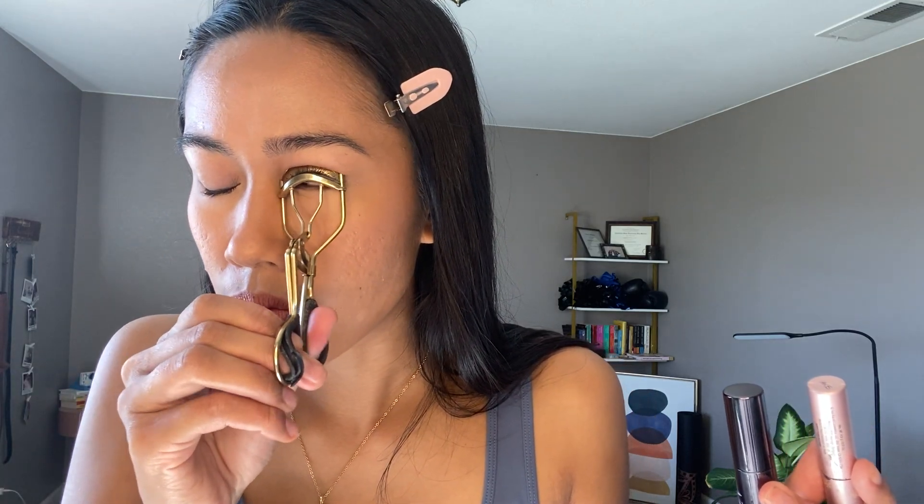Then I'm going to curl my lashes and use the Better Than Sex and Perversion mascaras. I've been using the Better Than Sex Mascara for about a year with this small one. I didn't realize I was going to love it as much as I did — usually mascara is like, they all do the same thing. But this one I can really see a difference. I have very small, tiny Asian lashes, and this one is lightweight enough where it doesn't just immediately fall.